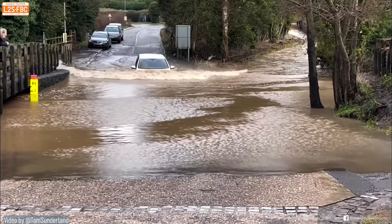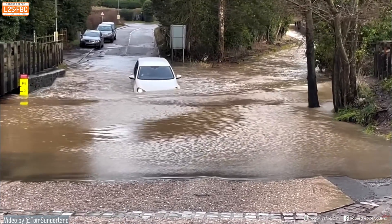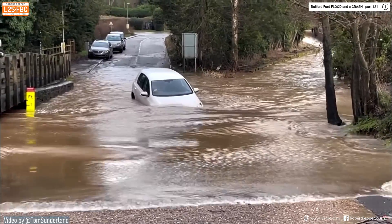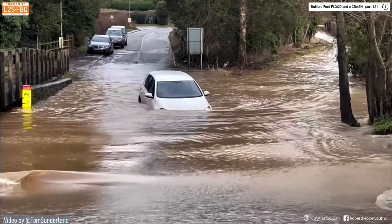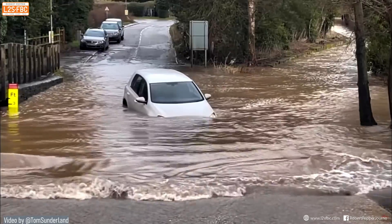Here's our friend again — his car is floating and starting to drift downstream a little. It's not too bad because the water isn't flowing too fast and there's a friendly bridge in the way. But what if it were faster-flowing water and there was no bridge to stop him? What would you do at that point?